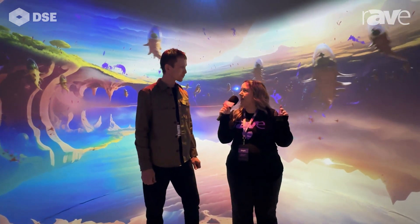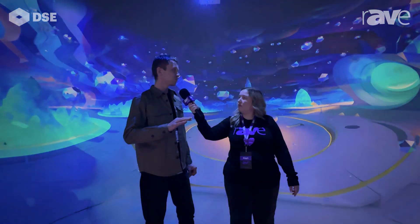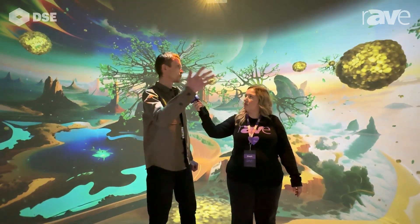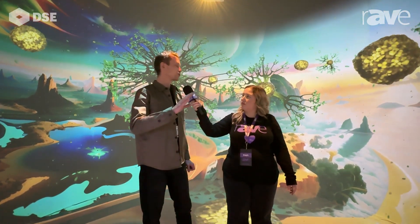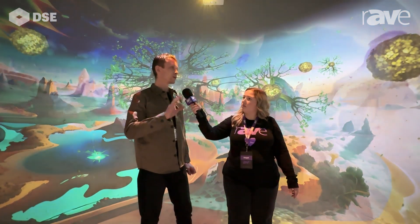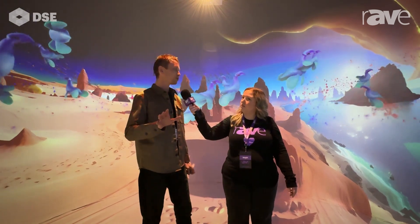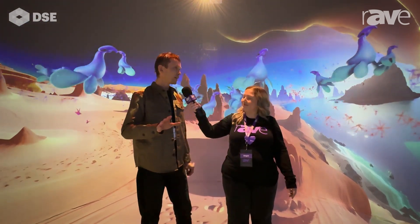Tell me a little about the projectors running this. This is the basic level of projection you can find on the market — these are actually Optima projectors. We're showcasing that you can create very high-end, nice-looking immersive spaces on a very tight budget and they'll still be amazing quality and very appealing in the look. You see no seams, it's very bright, very sharp. The content is generated partially with AI, partially with gaming and media engines. We built this in one day for this expo floor and it still looks nice.